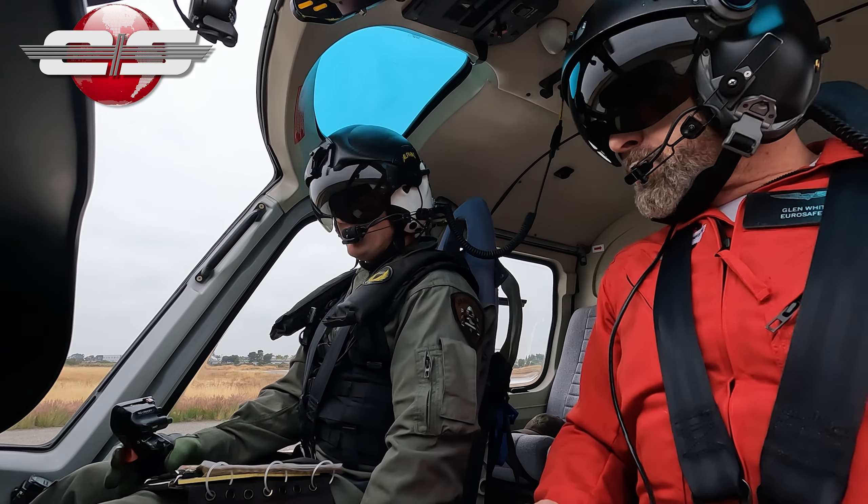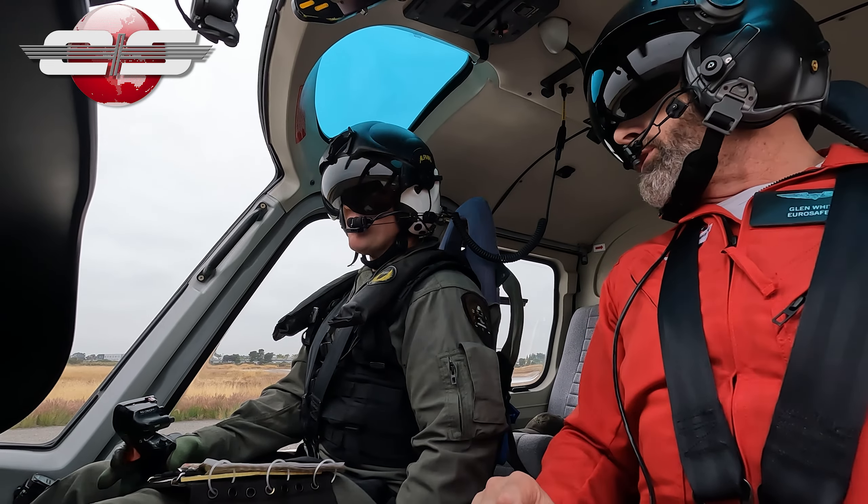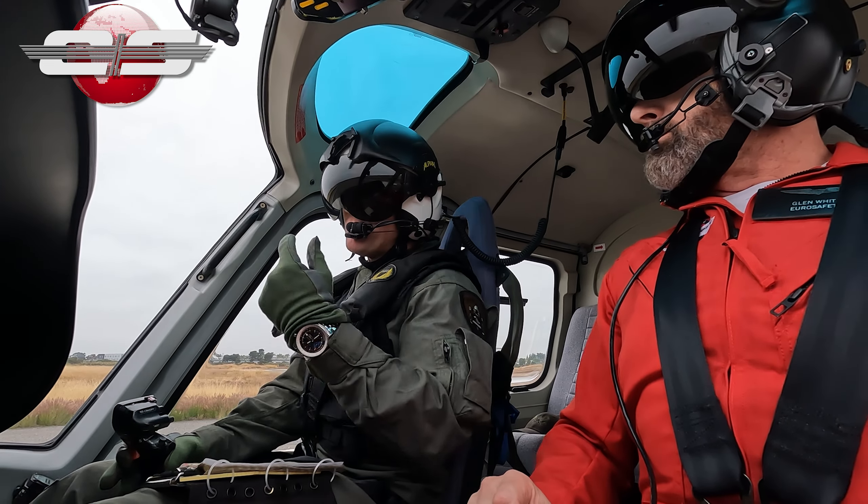Alright, so we're going to start out with hydraulic failures today. What indications do we get in the cockpit if we've had a hydraulic failure? We'll get a red light on the panel and we'll hear a gong.